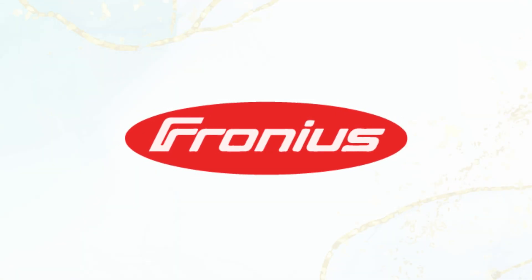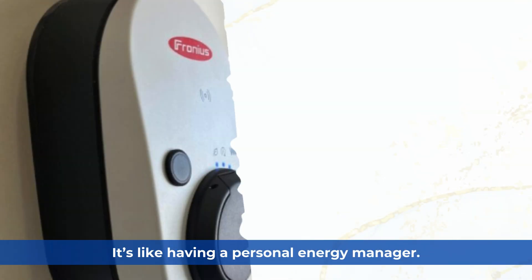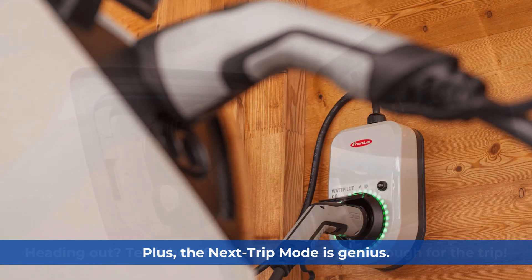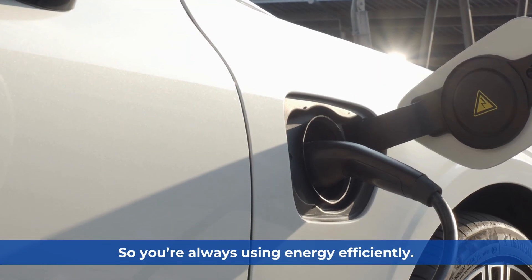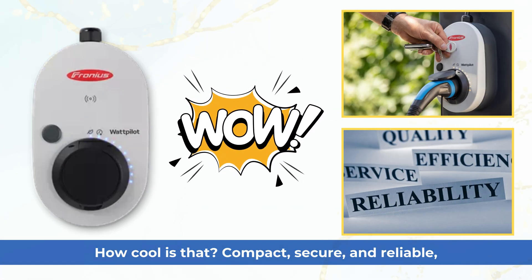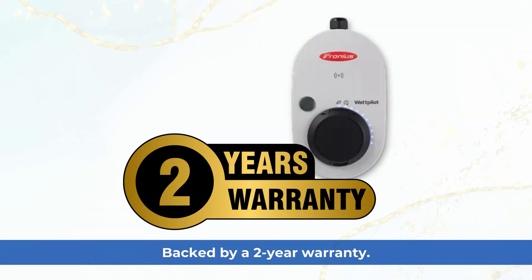Last but definitely not least, meet the Fronius Watt Pilot — a charger that redefines flexibility. What I love about this one is its Eco Mode; it's like having a personal energy manager. Plus, the Next Trip Mode is genius — heading out? Tell it how far, and it charges just enough for the trip. It even switches between 3-phase and 1-phase charging, so you're always using energy efficiently. Compact, secure, and reliable, the Fronius Watt Pilot is a solid choice, especially if you're already rocking Fronius inverters. Backed by a 2-year warranty.